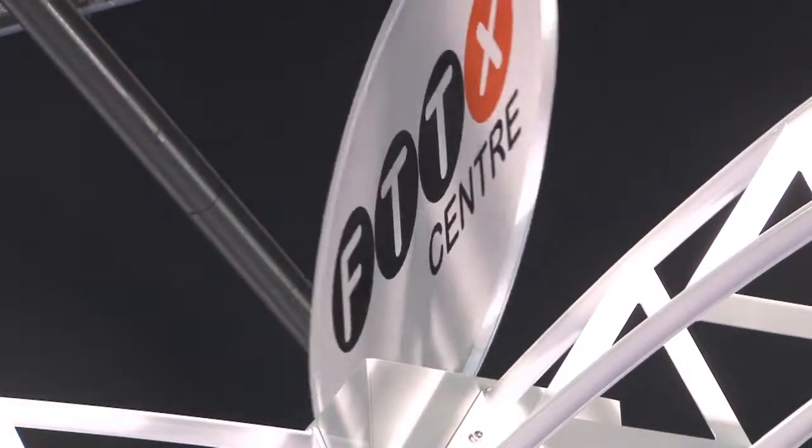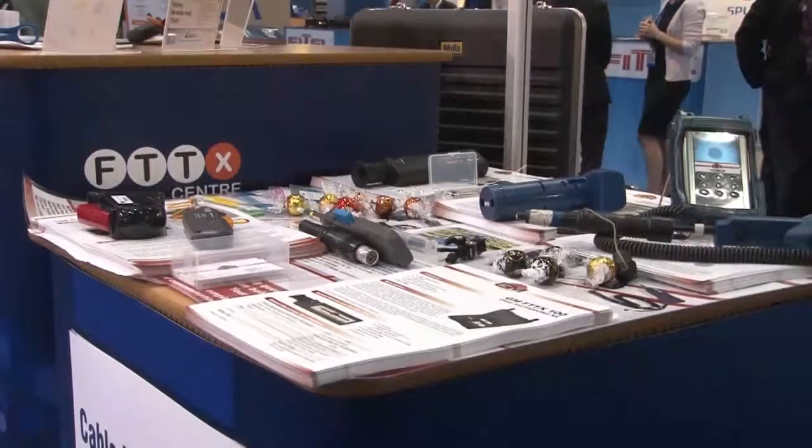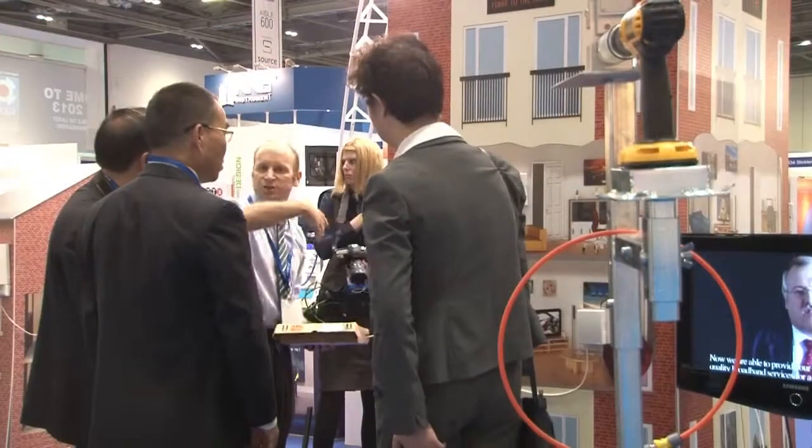This is ECOC TV at the Excel Centre in London. I'm Brian Dolby, talking to Martin Cook of CTTS. Martin, you're looking after managing the FTTX Centre for the organisers and also the training, and I think there's something very exciting in rural training that you're showing for the first time.